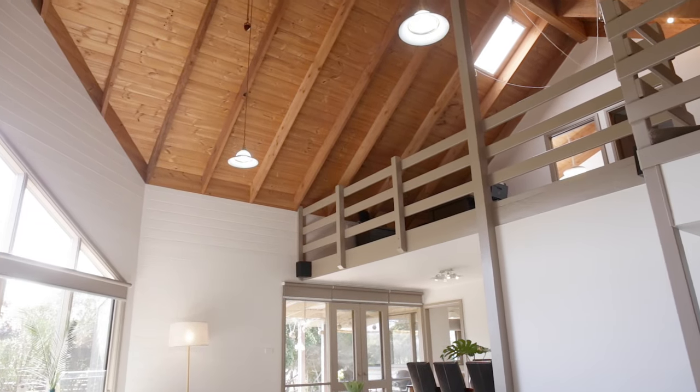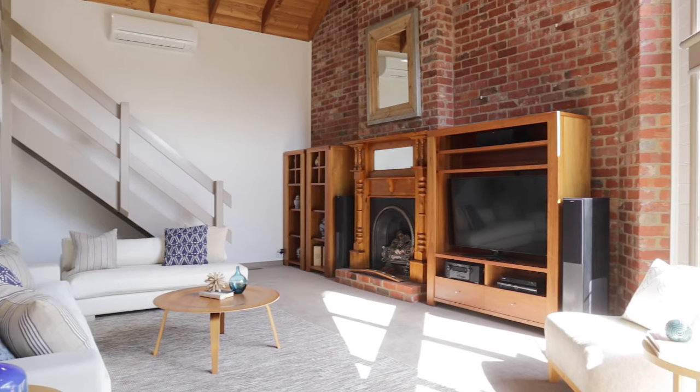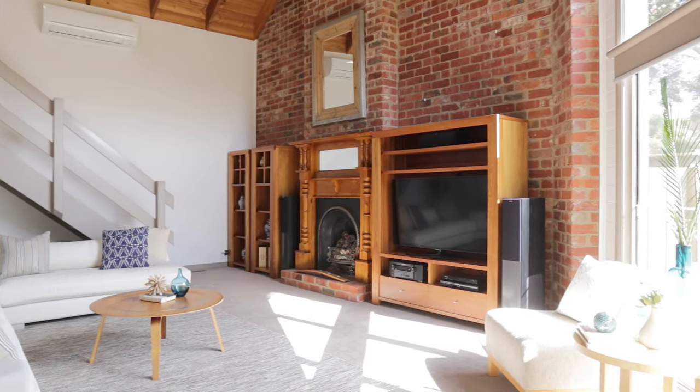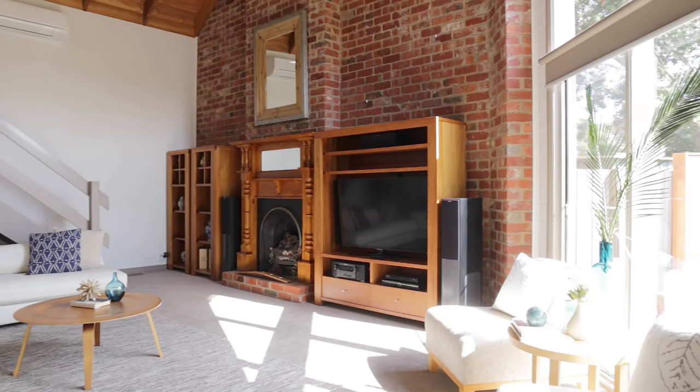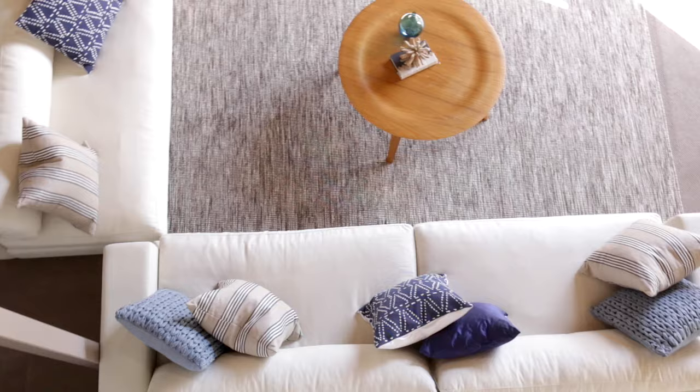The soaring vaulted ceilings and open fireplace in the lounge are striking. The two bedrooms and living area on the mezzanine provide whimsical accommodation for kids to sleep and play. The design is practical for a family.